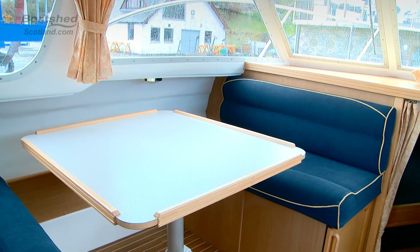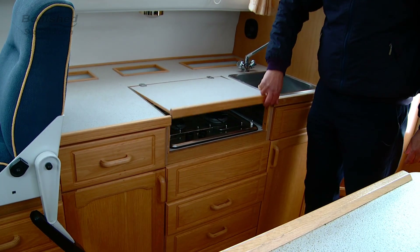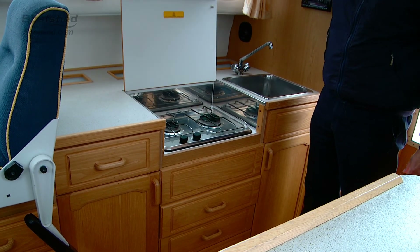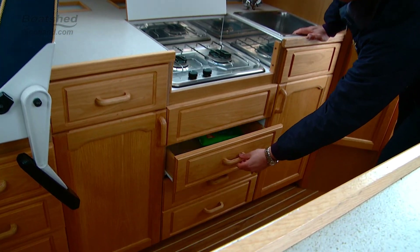Nice saloon area with storage below and underneath the seats. Moving round to the galley with a nice open two-burner gas cooker and plenty of drawer and cupboard space for all those all-important utensils.